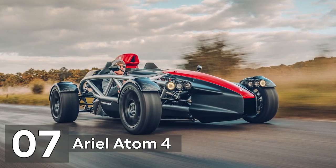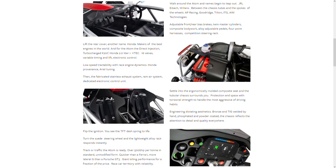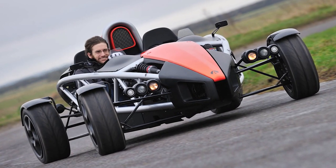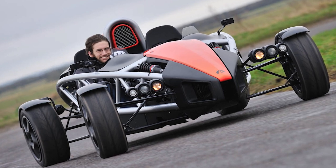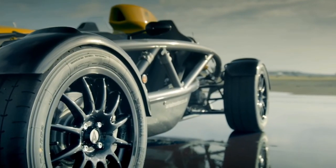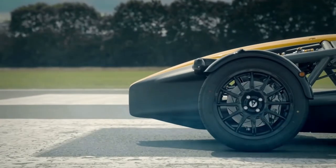Number 7: Ariel Atom 4. According to the Ariel Atom 4's website, this go-kart is a single-seater technology made usable and affordable, with adjustment for ride height, toe, and camber to quickly set the car up for driver or track. The Ariel Atom features no doors, no roof, very few body panels, and a cockpit that lacks everything except the necessities.